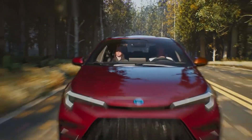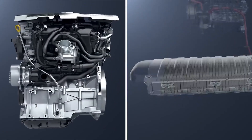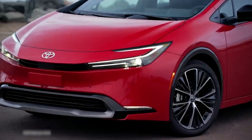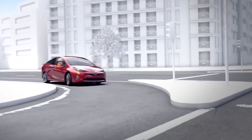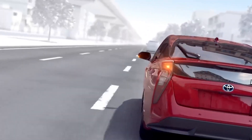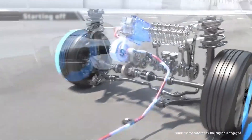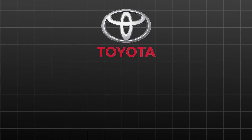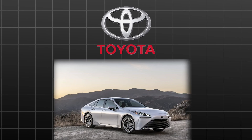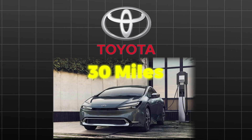When traffic is slow, the electric motor takes over to provide emission-free travel. The gasoline engine uses the generator to charge the battery. Additionally, by automatically turning off the engine when stopped and starting it again when necessary, the technology saves energy and reduces emissions. Toyota hybrid cars don't require an external power source because the technology continuously charges the battery. Toyota also provides hydrogen fuel cell vehicles and plug-in hybrids with a range of more than 30 miles on electricity alone.